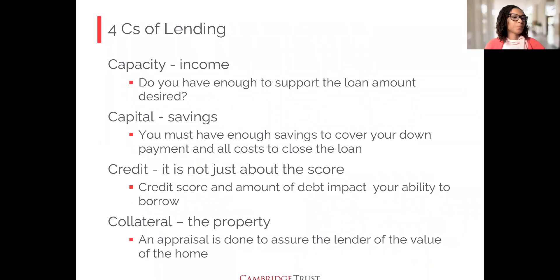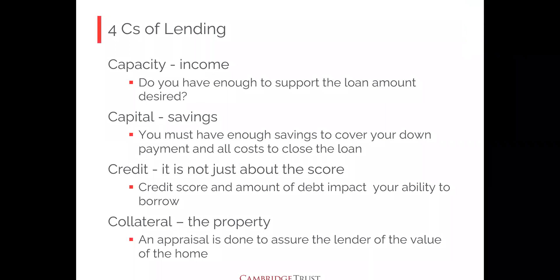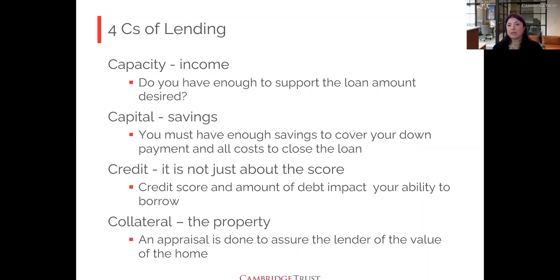Now the four C's of lending. First is capacity — really about your income. Do you have enough income to support the loan amount you're looking for? Second is savings — do you have enough to cover your down payment and all closing costs? Some people have enough for the down payment but forget about closing costs. You can utilize your savings, gifts, and down payment assistance if available in the area where you're buying.